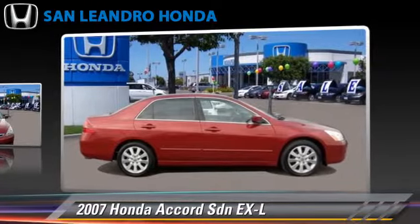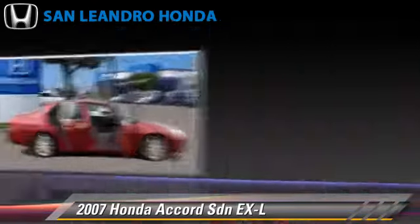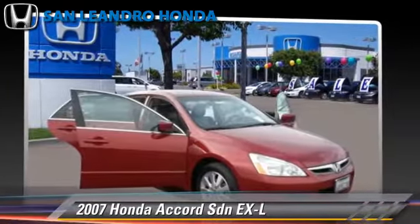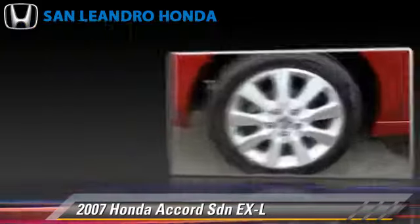This sedan, with fewer than 70,000 miles on the odometer, gets up to 29 miles per gallon. This Honda features a sunroof, alloy wheels, and tilt wheel. Safety features include side airbags, traction control, and ABS.